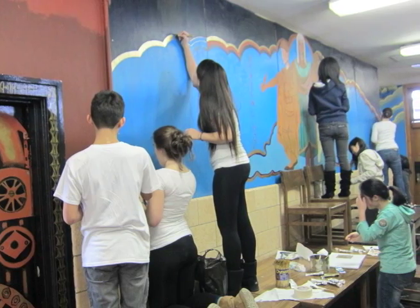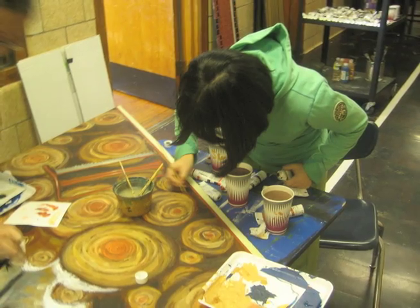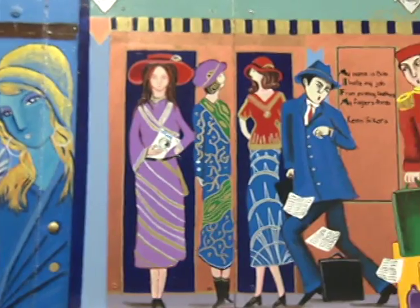It was never supposed to be more than a one-year project, but students wanted it to continue. The principal found the funding for the paints and construction tools, and it extended into a second year, with the theme concentrated on the 1930s.